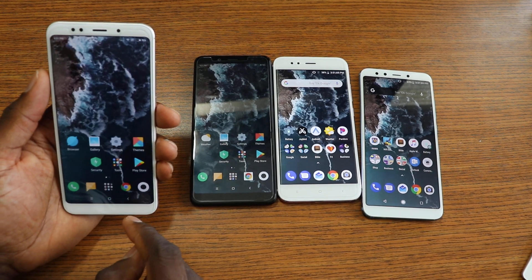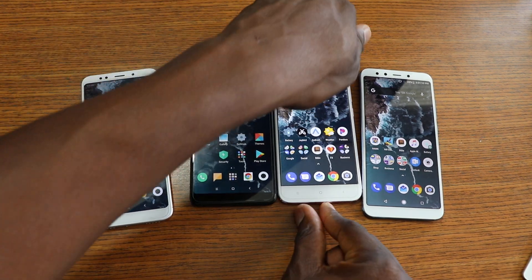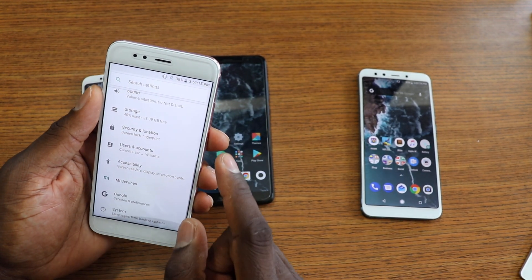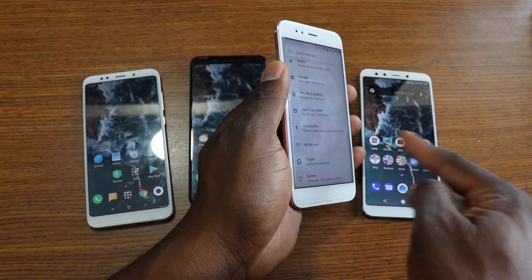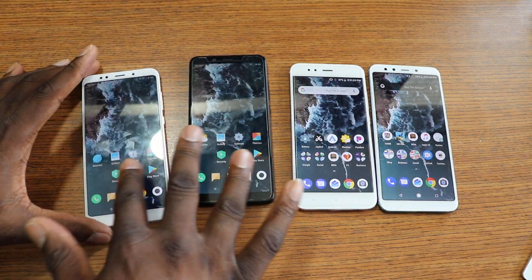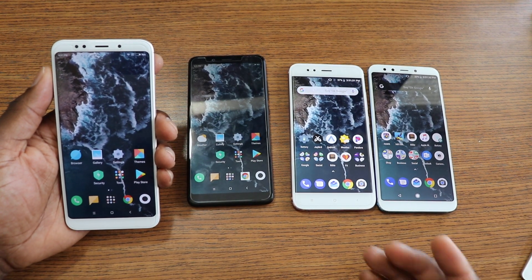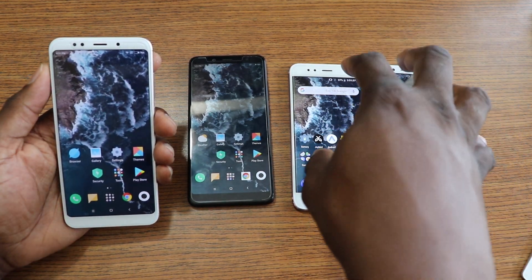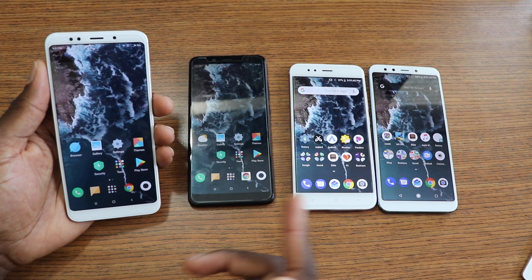I stand corrected — these two stock Android phones don't have those MIUI gestures, while these two Xiaomi software phones do. Since I don't use gestures it doesn't matter to me, but whatever gestures come with stock Android are on these, and whatever gestures come with Xiaomi's software are on those. That's a key difference between the two.